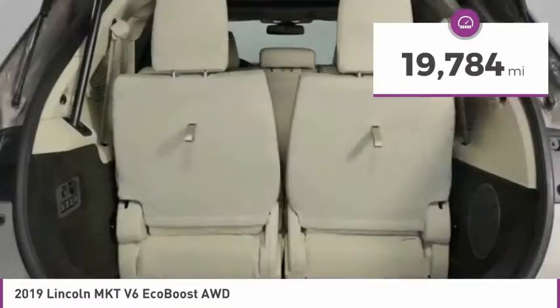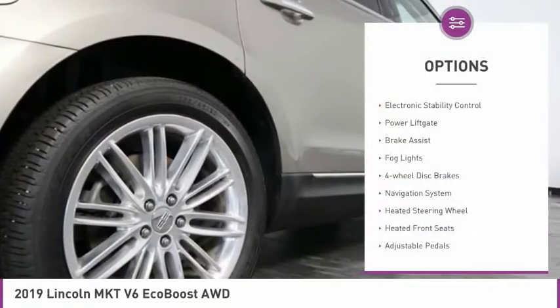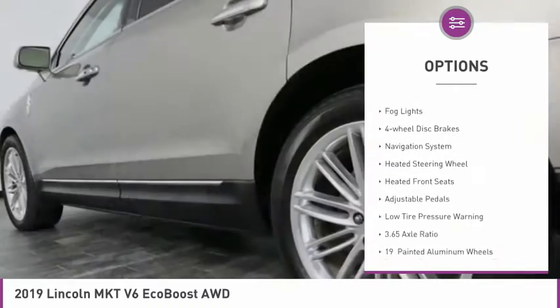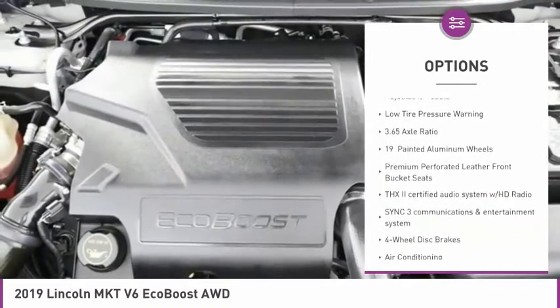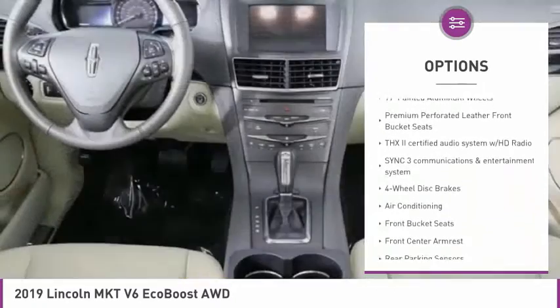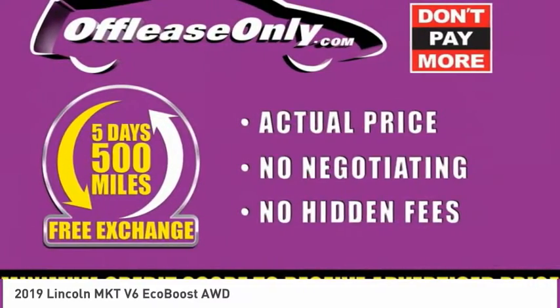This vehicle has less than 20,000 miles. Here are some of this vehicle's great options: electronic stability control, power liftgate, brake assist, fog lights, four-wheel disc brakes, navigation system, heated steering wheel, heated front seats, adjustable pedals, and low tire pressure warning.